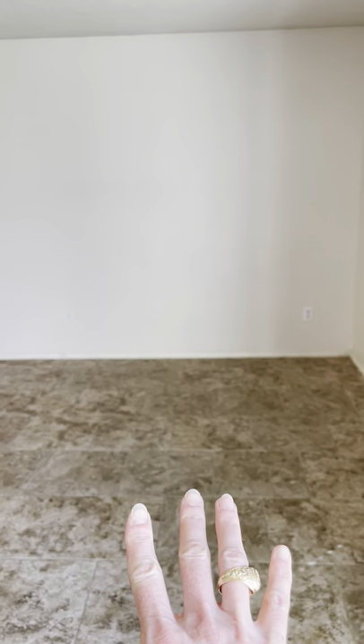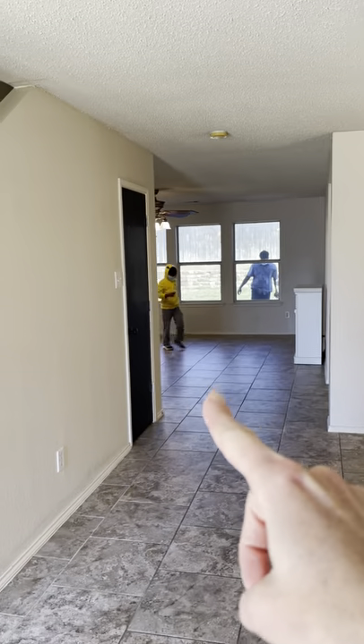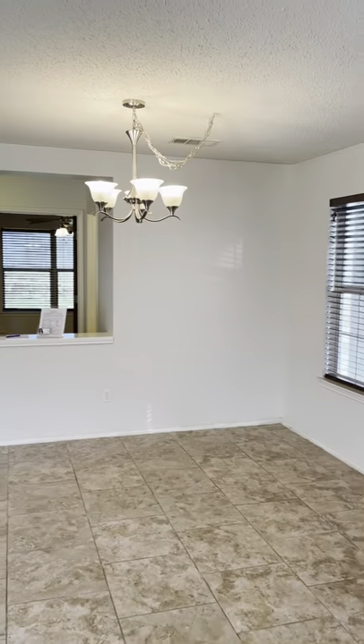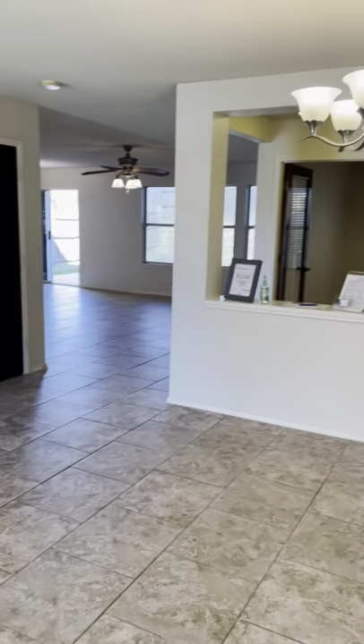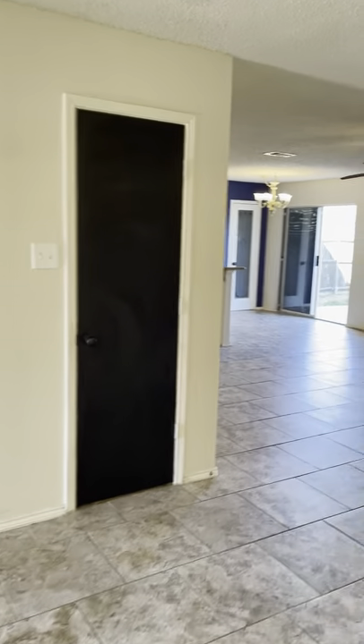This is a nice, big open area. It was originally intended to be formal living here, formal dining here, and then there's another living space here. And then upstairs there's actually a game room, so there's a lot of living space in this home. Obviously you could use it for whatever you want. All the bedrooms are upstairs and there's a lot of living space downstairs.